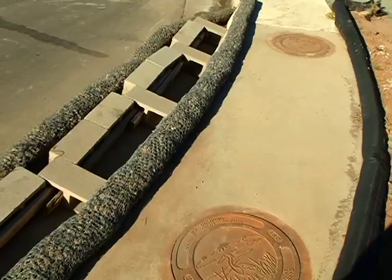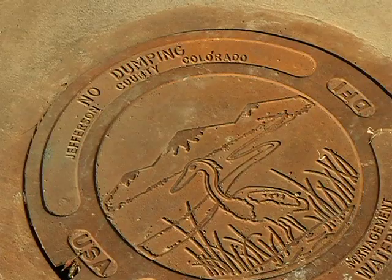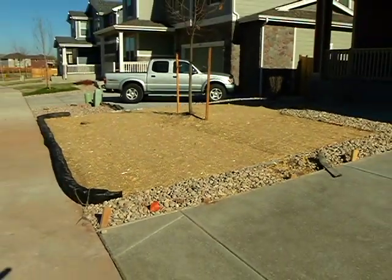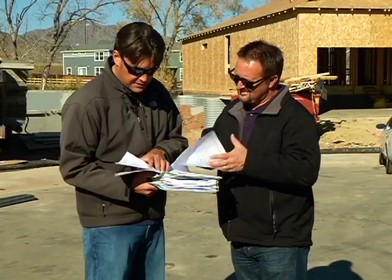Residents can see a buildup of mud or debris on their tire wells, which can end up in garages. It's a comprehensive process involving hundreds of county employees and many departments, providing quality assurance and looking at the overall big picture of a project, including grading permits and installation details.